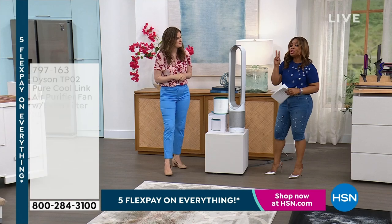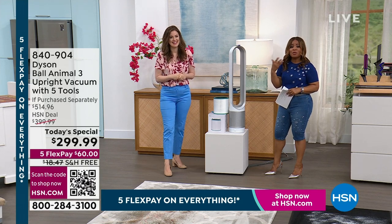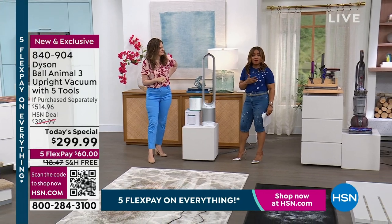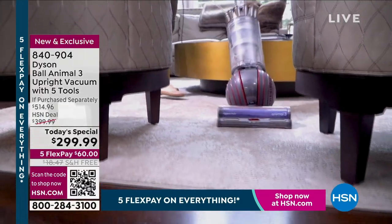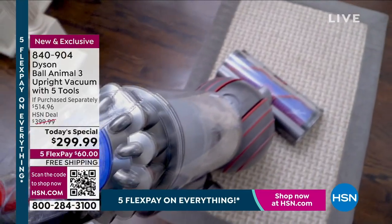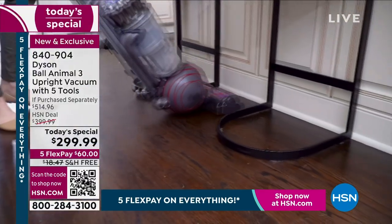One great brand, two exclusive deals, both at the lowest prices we have ever offered. It's on a day where we are offering five flexible payments throughout the weekend — any major credit card, debit card, we accept them all. We also give you 30 days to make a final decision. We're going to begin and delve into a full look at the Dyson Animal 3.